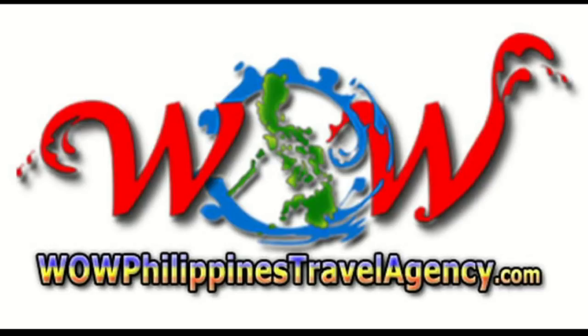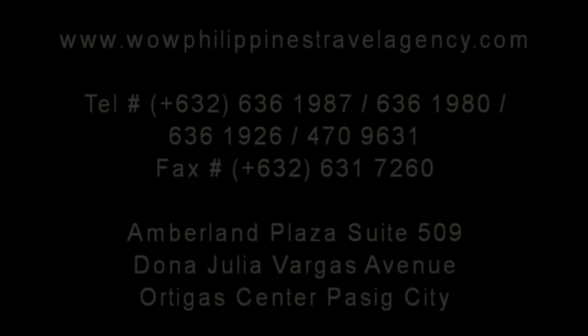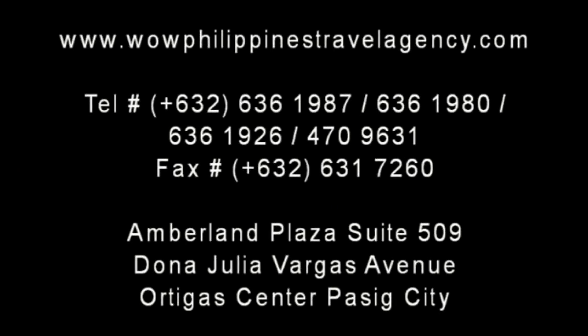WildPhilippinesTravelAgency.com — the name you know with the service you can trust. We're one of the most respected and trusted names in Philippines travel, offering the most complete packages at the best prices. Guaranteed. Thank you for joining us.